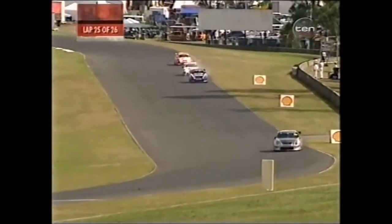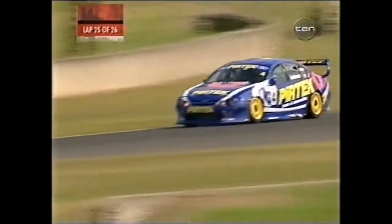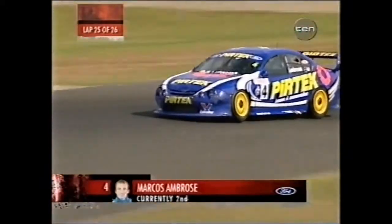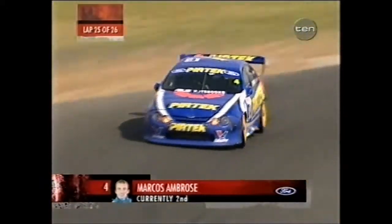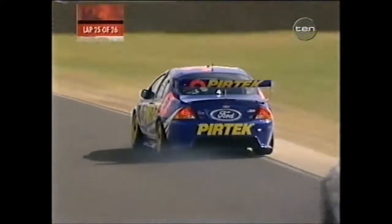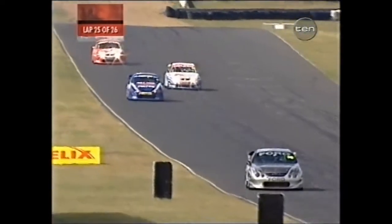So Lowndes looking very comfortable, 3.1 seconds now. He's pumped it out to over three, but look at Scaife just pushing 110% to close the gap to this battle for second between Marcus Ambrose and Greg Murphy. Mind you, if I was Mark, I'd sort of be thinking — well, what have we got? A couple of laps to go, start on the second row in the second race. This is not too bad. The last thing he needs to do at this stage is end up in strife.